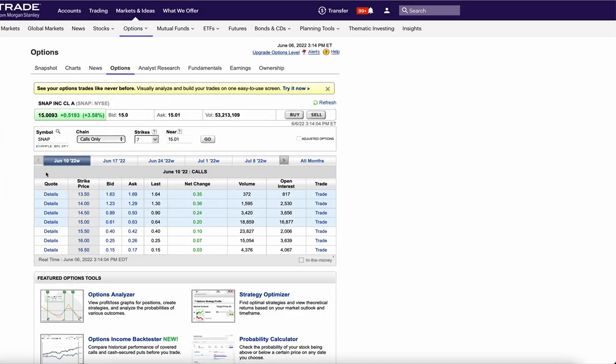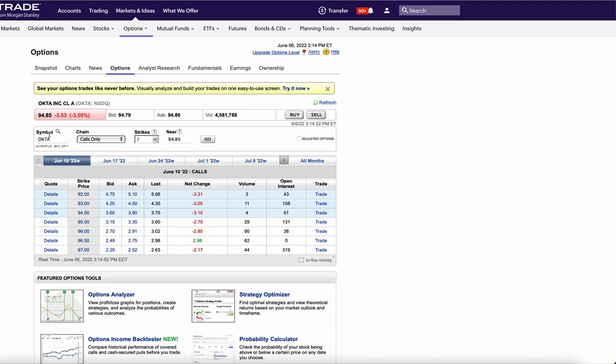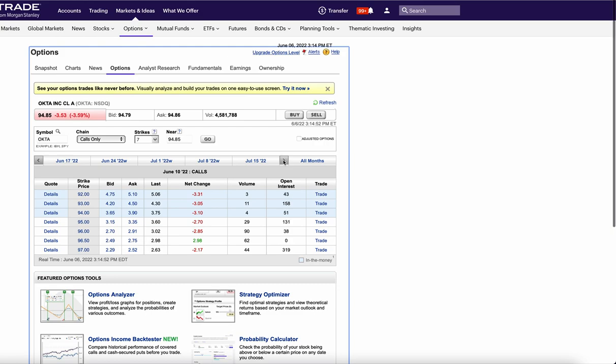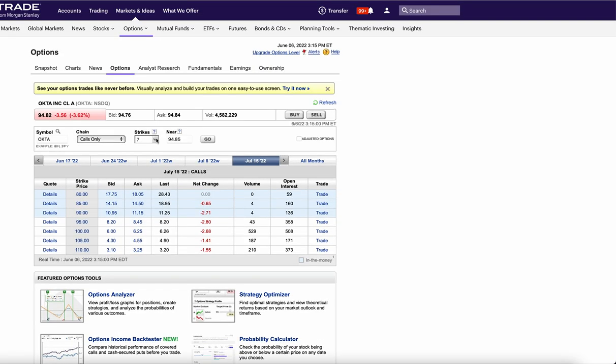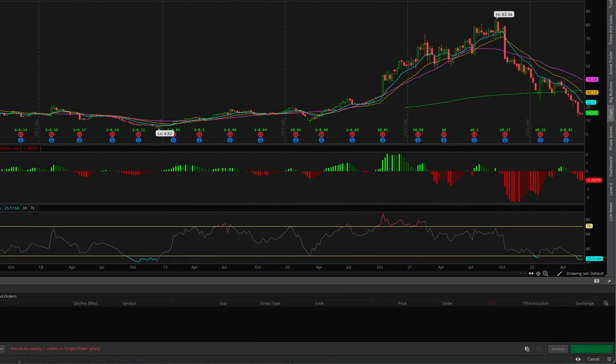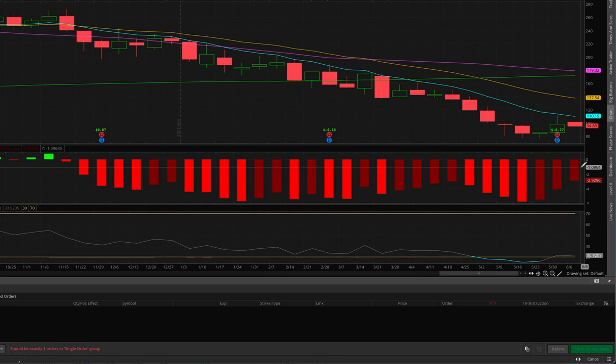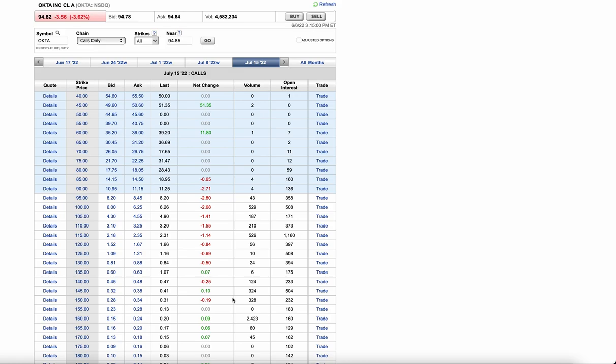Now let's look at Okta, a cybersecurity name that had a really good report last week and has been crushed — it's at $95 right now. They went a month out to July and bought 2,400 of the $160 calls for 20 cents. If Okta squeezes up to $120 these might double. Okta was actually at $160 as recently as a month ago. On the weekly the MACD is still negative but strengthening. They're going really far out of the money looking for a big gamma squeeze.